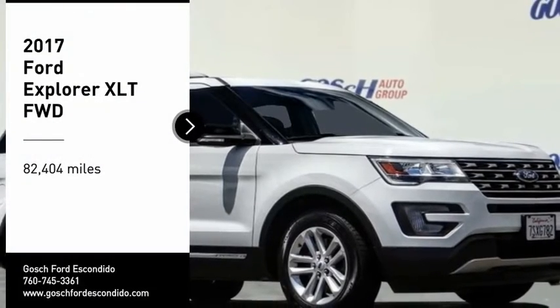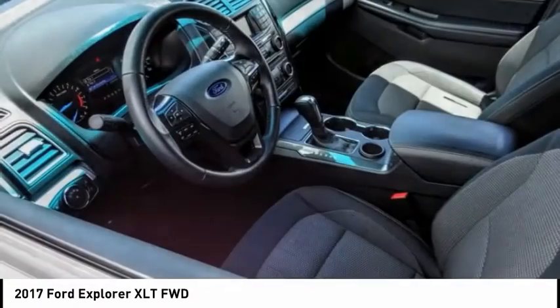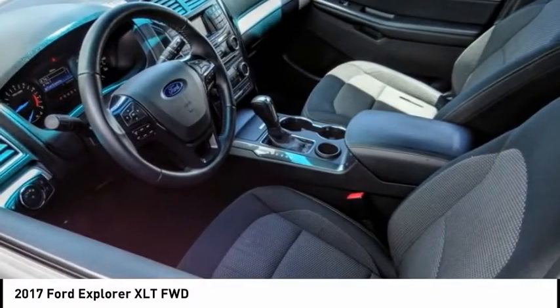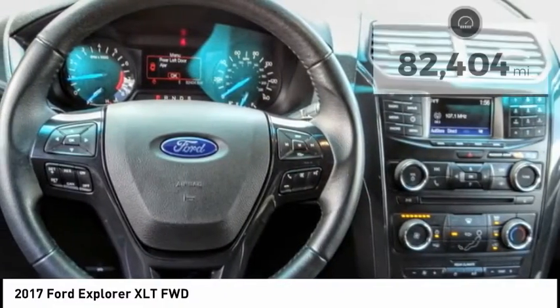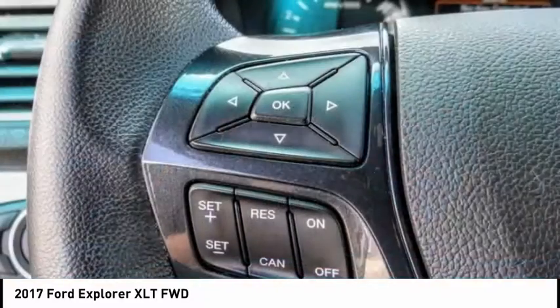Come test drive the 2017 Explorer. You've got a lot of capabilities to call on in a Ford Explorer — don't underestimate your choices. This vehicle has less than 85,000 miles. Here are some of this vehicle's great options.